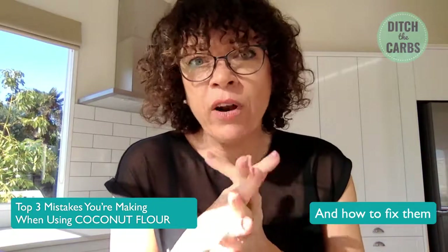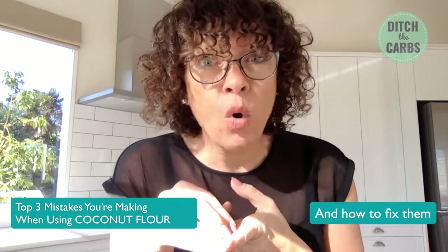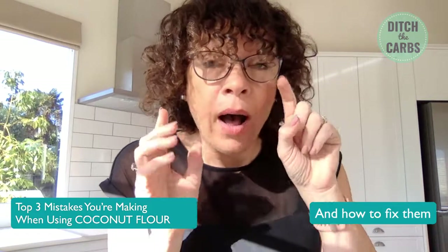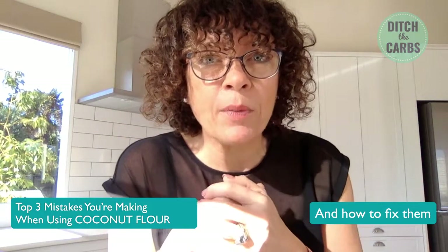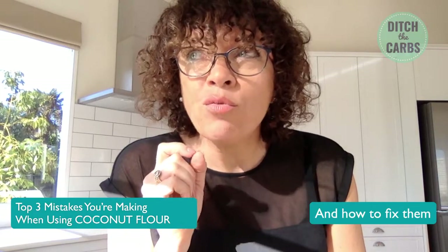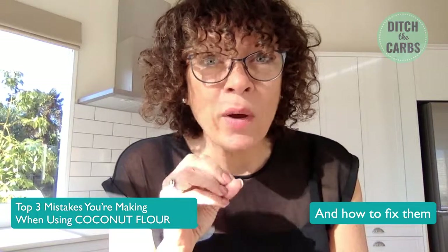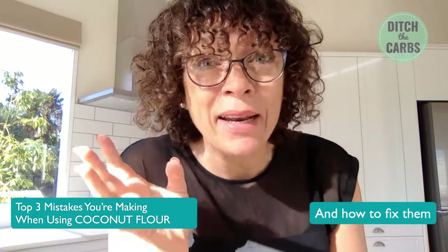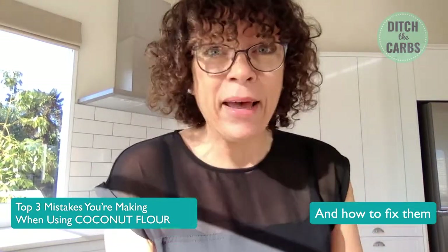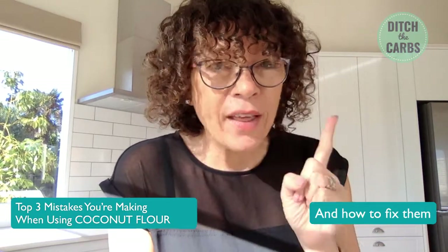The easiest coconut flour recipes to try today are probably my keto waffles — that's the number one pancake-style breakfast recipe on the site. There's also my raspberry vanilla mug cakes. They're so easy and quick, they literally take a minute. If you've got a sweet craving, go and make a one-minute mug cake. That's number one.